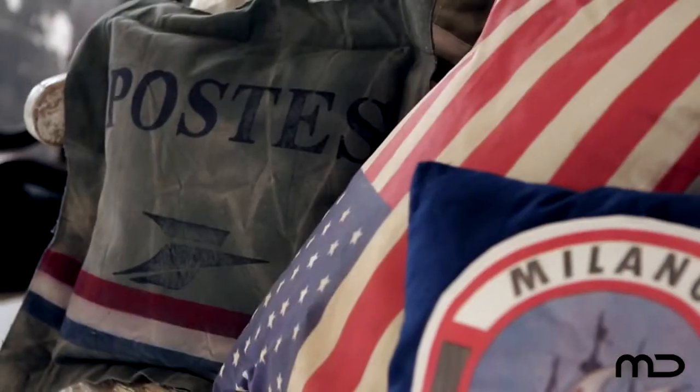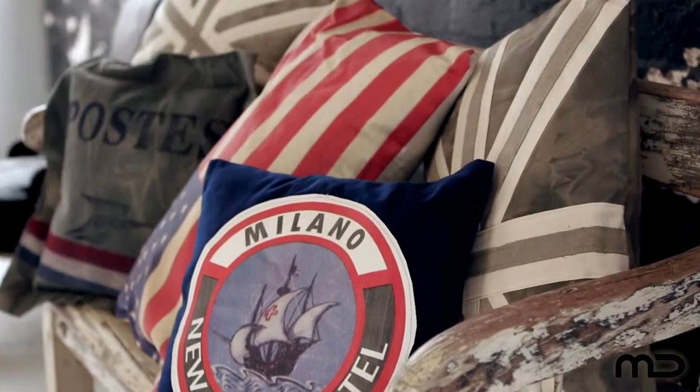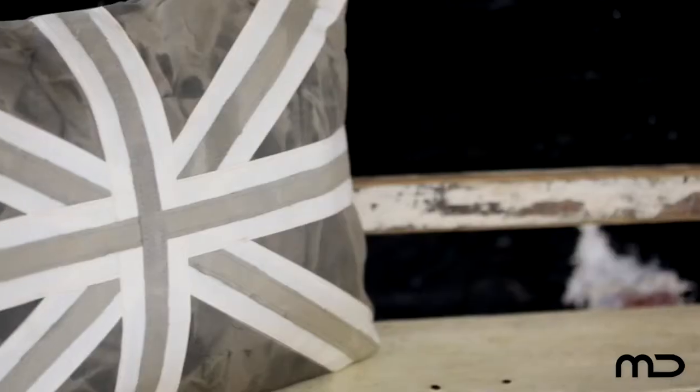At Milan Direct, we believe a cushion is the simplest way to bring colour, texture and character to a room, while at the same time lending unexpected glamour.